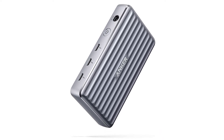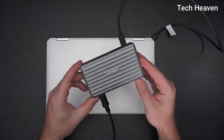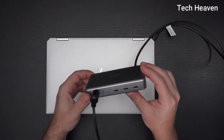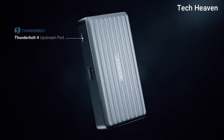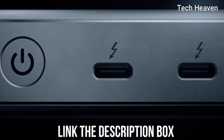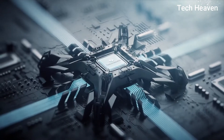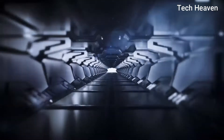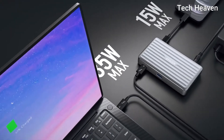Number three: Anker PowerExpand Thunderbolt 4 Mini Dock. The Anker PowerExpand 5-in-1 Thunderbolt 4 Mini Dock is a neat and compact hub with a powerful laptop charger built in. Anker has called its solution a mini dock where others have labeled similar products as hubs — there's no right or wrong label. The mini dock features four 40 gigabits per second Thunderbolt 4 ports, one of which is required to connect to your computer.